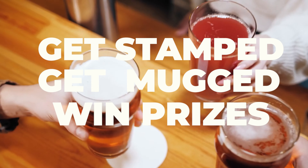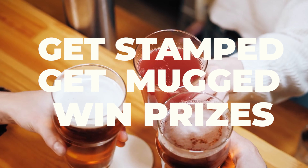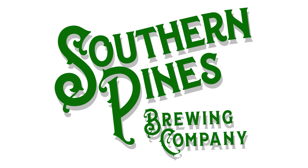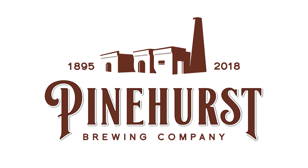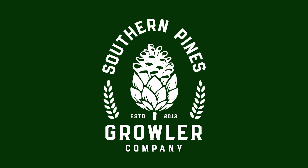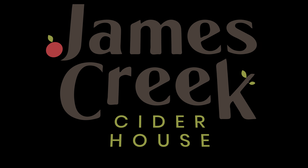Once you get this passport, it's time to get stamps, get mugged, and win prizes. There are seven locations in Moore County where you can get your Sandhills Pour Tour passport — five of the county's brewery locations that you see scrolling on the screen, plus the Southern Pines Growler Company and the James Creek Cider House.